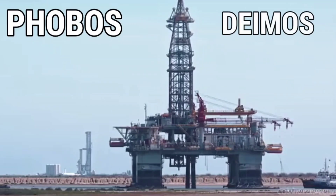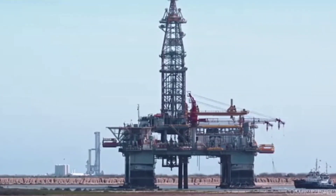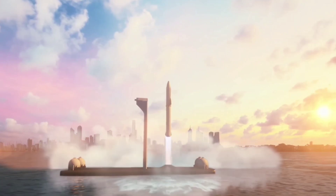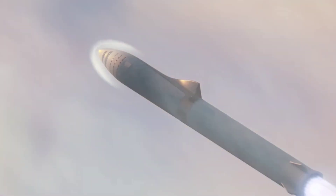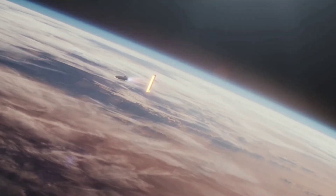The rig names Phobos and Deimos are both the names of the two moons of Mars. In June 2020, Musk said the two offshore platforms would be used for launches into space, post-launch landings, and longer-term Earth-to-Earth transportation. Musk said he hopes to achieve an orbital test launch in July 2022, followed by a multitude of missions from a range of launch site options.